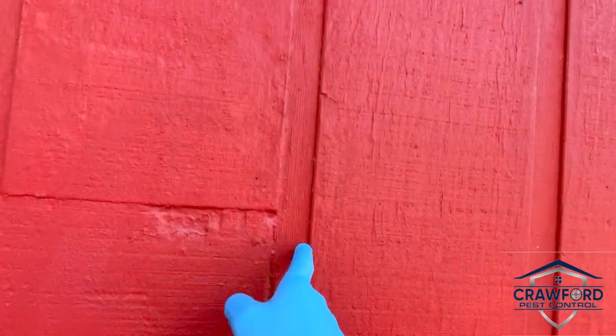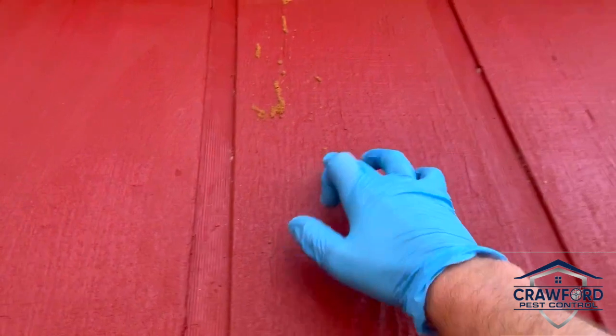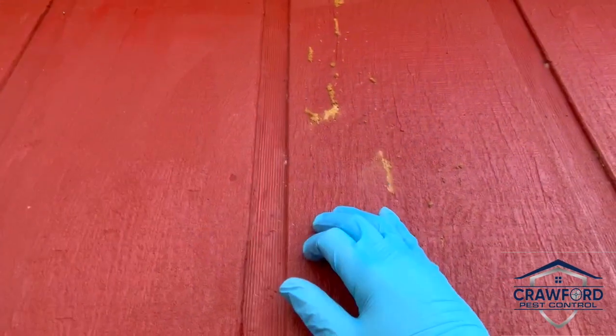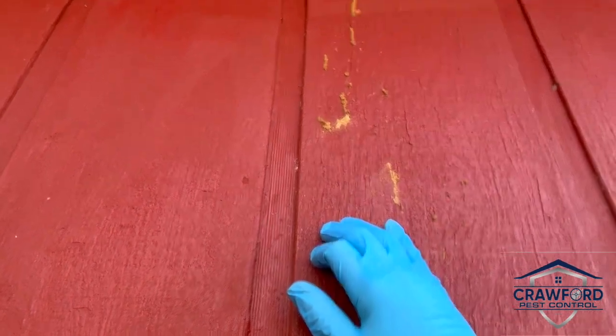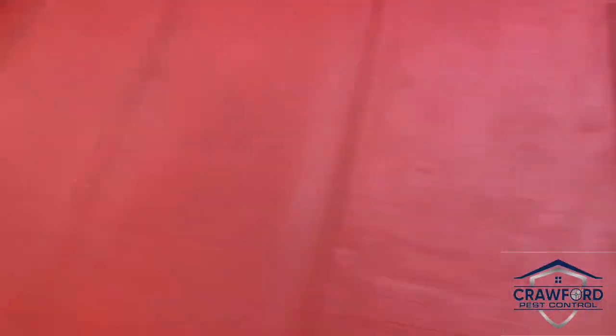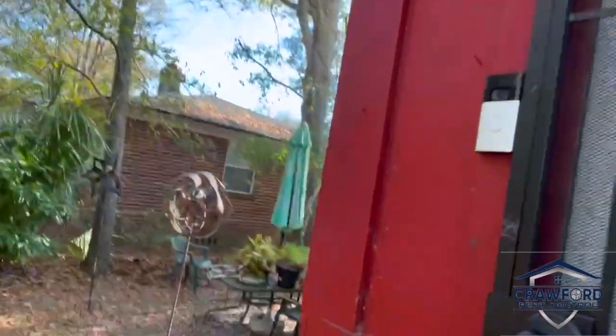So just wanted to show you here — this is T111 siding and you've actually got these termite mud tubes. So if you look up here, these termites are creating these tubes. We're in January, it's a little cool this morning, so they're not doing too much active activity, but we can tell that these are active. And if you come over here,